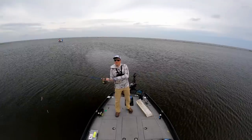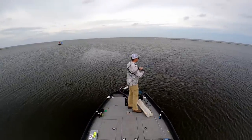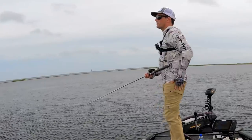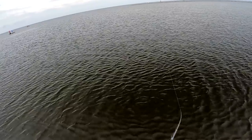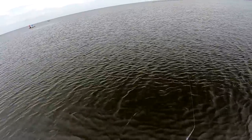All right, let's pull out that topwater — let's get trolling. Now I've got this spot to myself for the most part, though there are five other boats in here — they're all anchored fishing corks, which is great because I can just work around them.